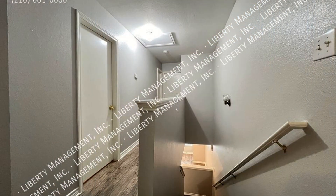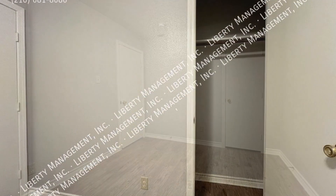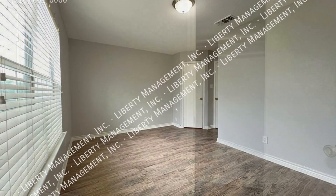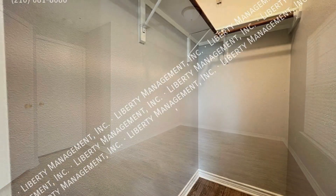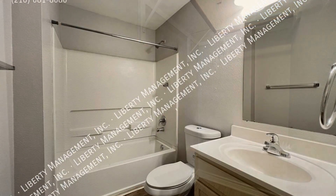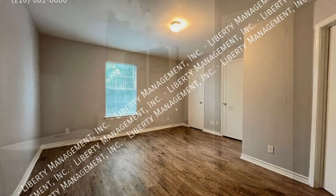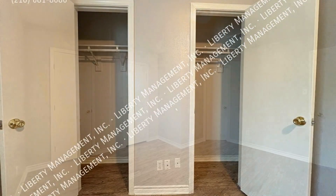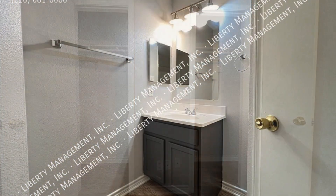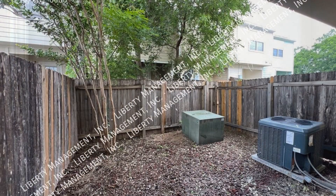All of the bedrooms are located upstairs. The bathrooms are well-appointed for your convenience. The primary bedroom has closets and a private bathroom. Another feature of this fantastic property is a covered patio.